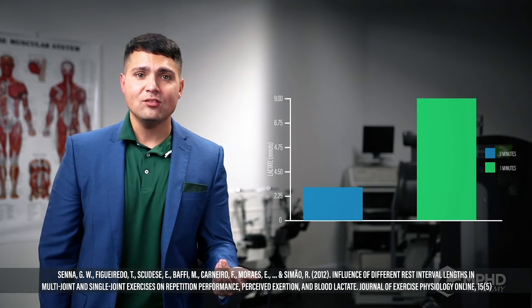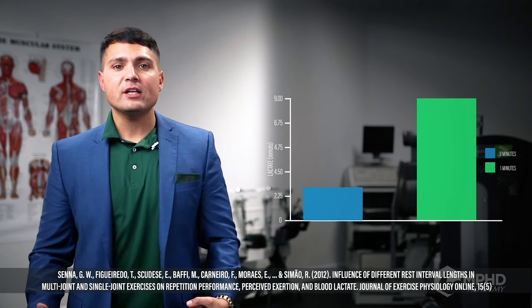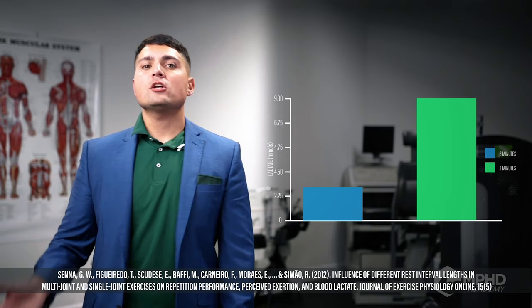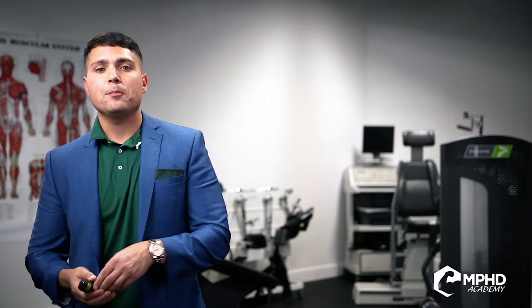How do we optimize lactate? This study looked at one-minute rest versus three-minute rest, and undoubtedly one-minute rest caused the greatest increase in metabolic stress. If you're trying to maximize the pump and get growth from metabolic stress, you want shorter rest periods — around 30 to 60 seconds — as opposed to three minutes, which is more for maximizing strength.